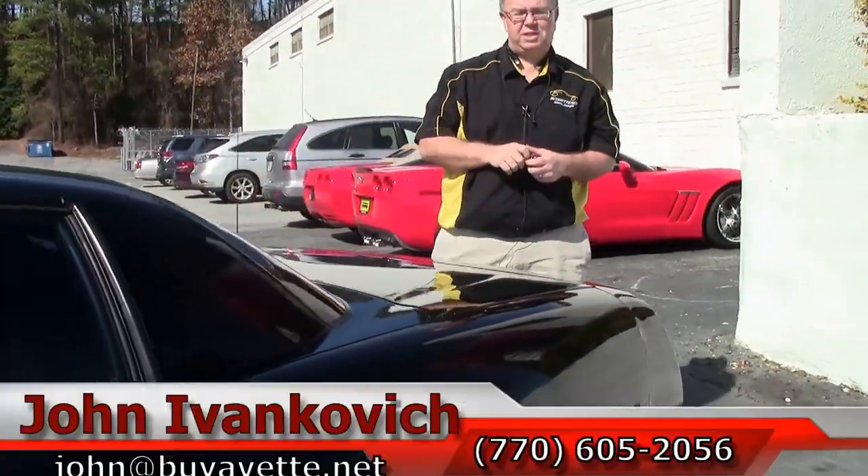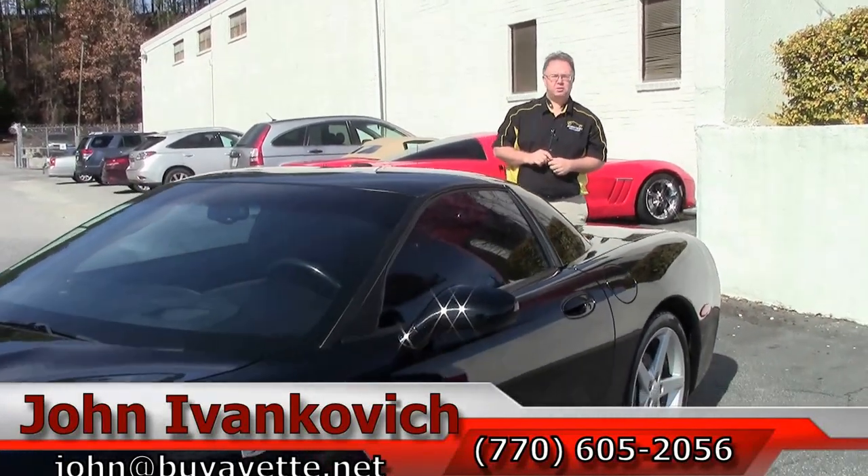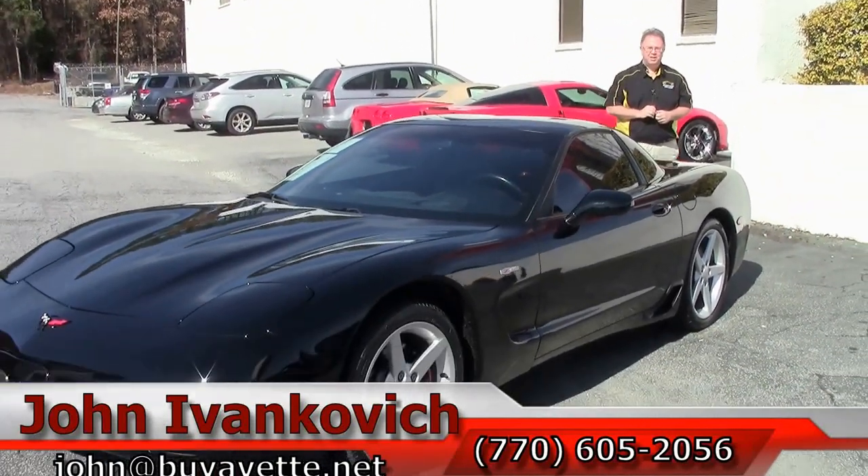Give me a call at 770-605-2056 or email john at buyavet.net. We'll see you on the road.